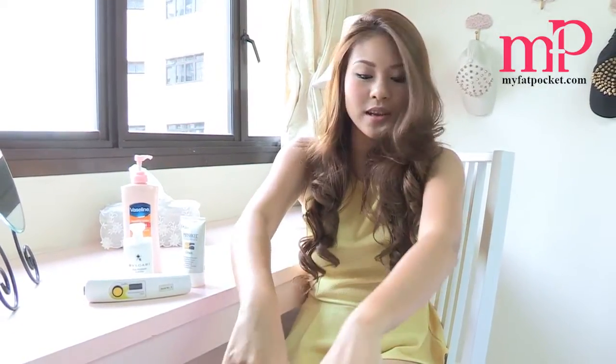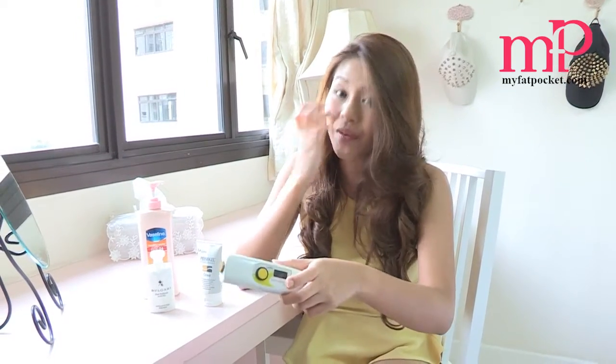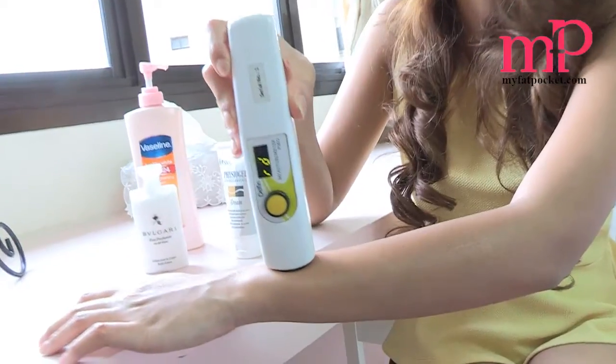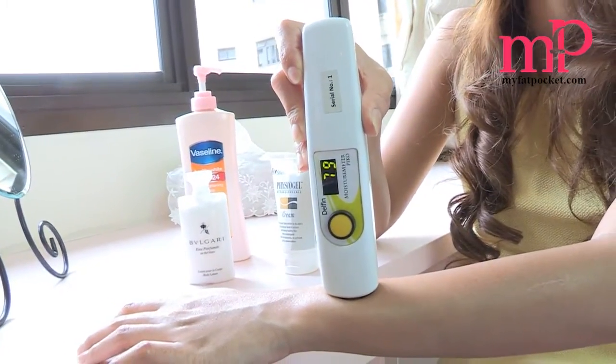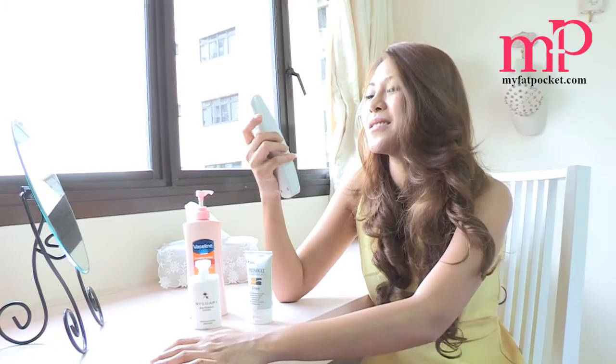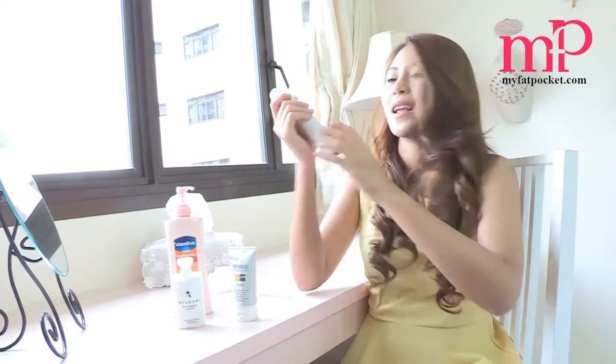I've been sitting here in an aircon room and the lotion has dried out on my skin. As you can see, it's kind of glossy. I'm going to use the moisture meter to test the moisture retention in the same sequence I applied the lotion. So the first one will be the Bulgari one — and the number is 79. I would say that's a huge improvement on my skin.